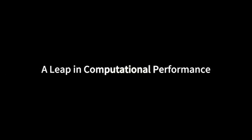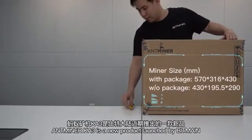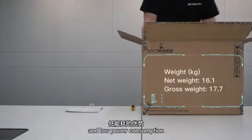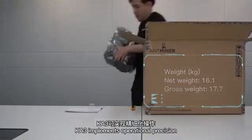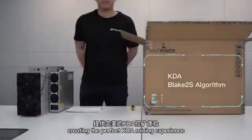Vittemann introduces the Antimanna K3, a leap in computational performance. The Antimanna K3 is a new product launched by Vittemann. Equipped with high computational processing power and low power consumption, the K3 implements operational precision, creating the perfect KDA mining experience.